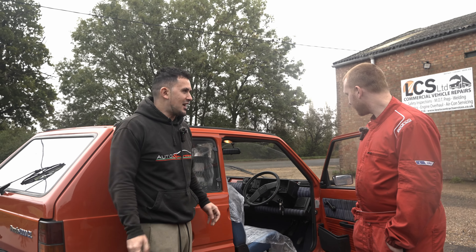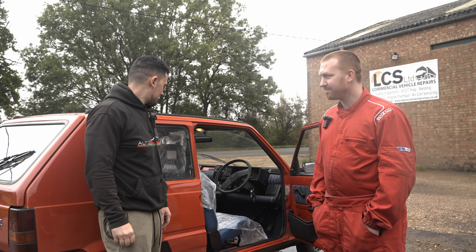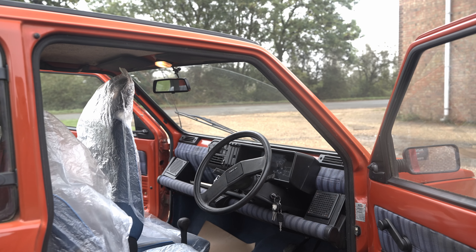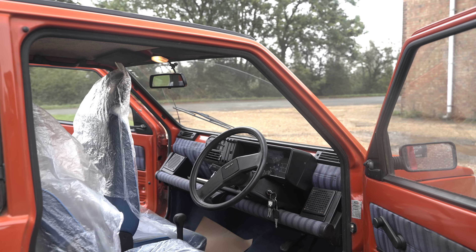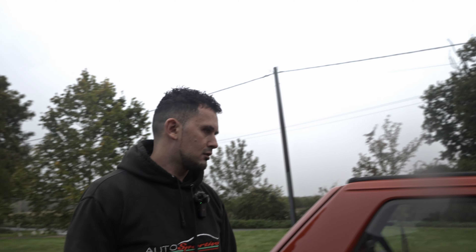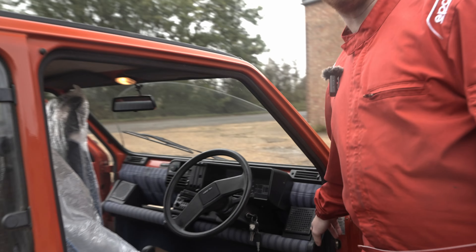Everybody owned one of these. I owned one when I was 17 — I used to work at Domino's Pizza delivering pizzas and I used to have one of these. Even my auntie had one of these when I was a kid, in red. Everybody's had a Panda. This must have been quite high spec because I don't think my mum's had a stereo — hers was literally just a steering wheel and a gear stick. I think this is the top of the range one. Look at the speakers — they're like from a tannoy system from the London Underground.